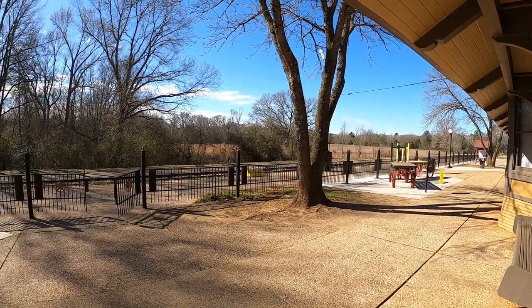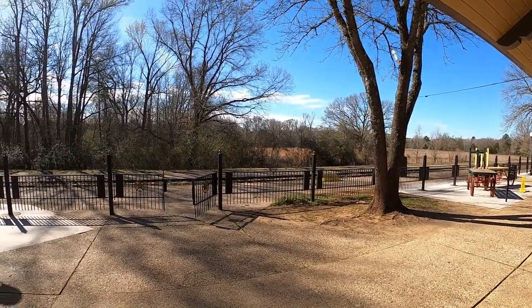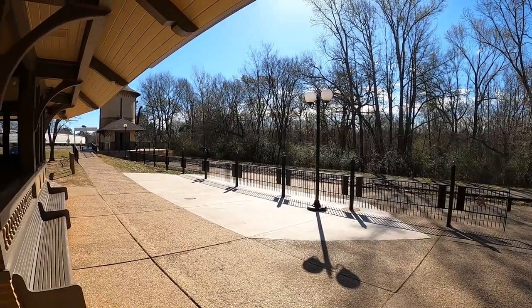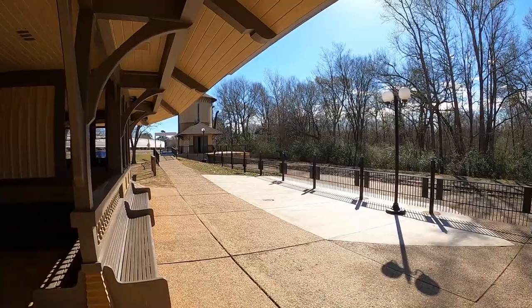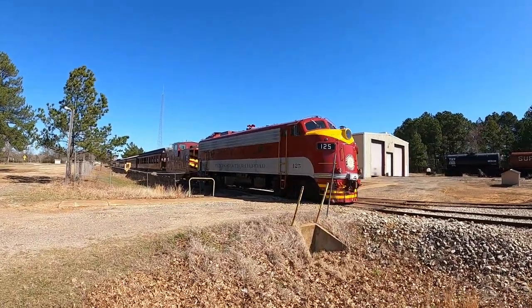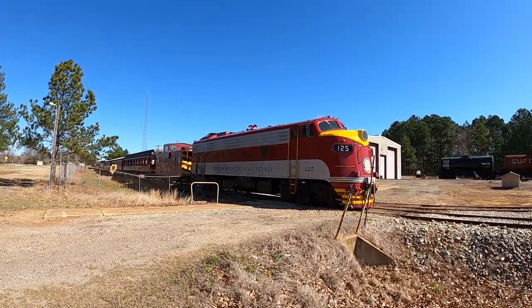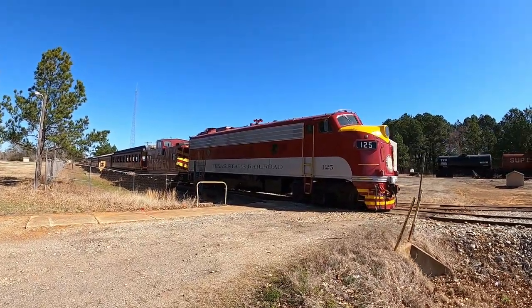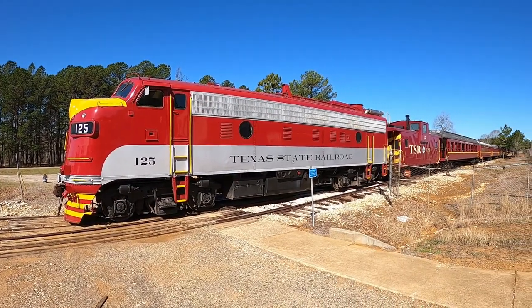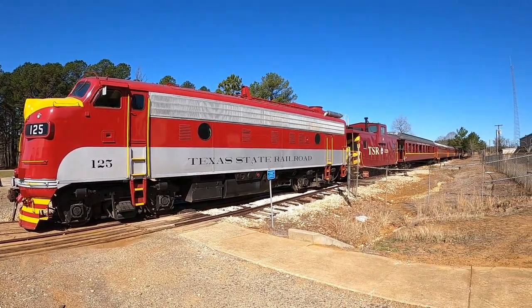The train pulls up right here and you go for a ride through the beautiful East Texas Piney Woods to the town of Rusk, then turn around and return. It's still a couple hours before the Texas State Railroad departs, but this is the diesel engine that will transport you. When I came a few years back we got to ride with the steam locomotive — it was a great experience.